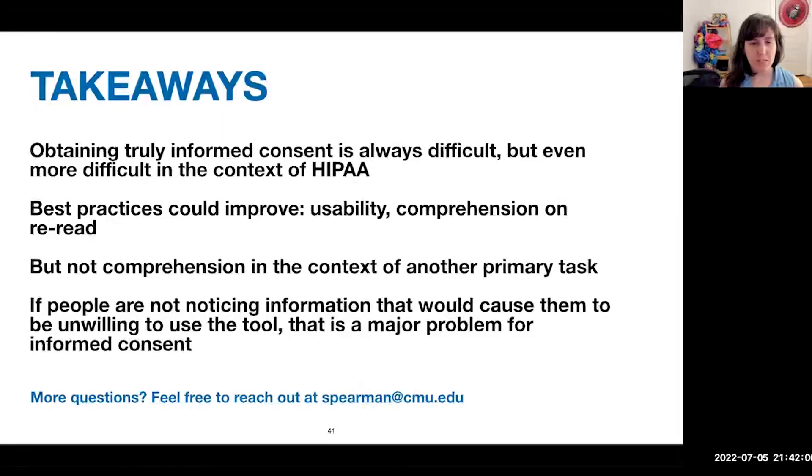Takeaways: obtaining truly informed consent is always difficult, but even more so in the context of HIPAA. Best practices for notice and choice were able to help improve usability, and comprehension on re-read, but people were still missing important points when engaged in a primary task as they would be in the real world. If people are not noticing information that would cause them to be unwilling to use the tool — that's a major problem for informed consent. I hope that as a privacy technology community we can create things to make this kind of decision easier for users. Thank you so much for listening, and I'll be happy to take your questions.